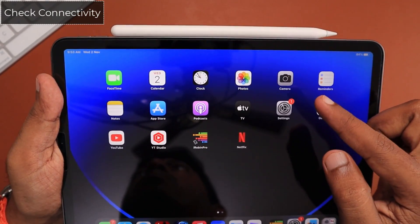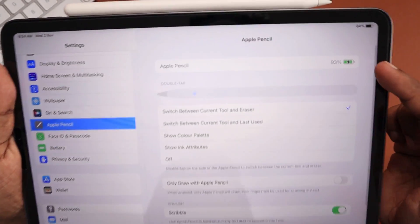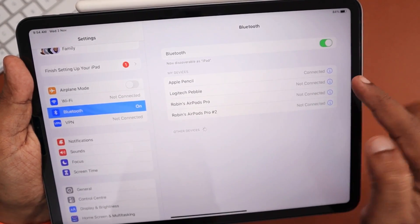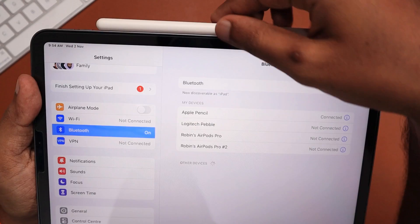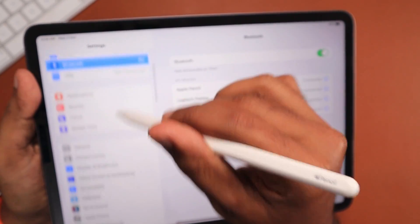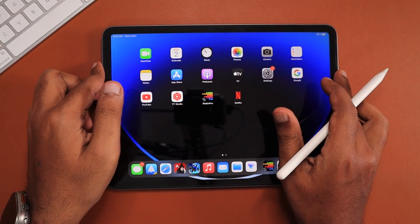The next troubleshooting step is to check connectivity — whether the Apple Pencil is connecting properly and you can see its battery percentage when you connect it via the Lightning port or magnetic holder. Check in Settings > Bluetooth whether the Apple Pencil shows as connected and that connectivity is consistent. As you can see, it still shows Apple Pencil connected for me, so the problem lies somewhere else.